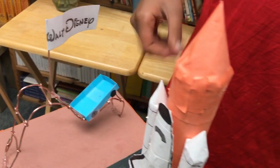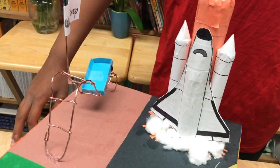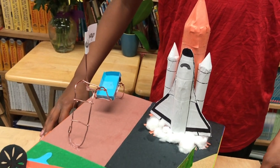This is a space shuttle. I used it to represent the Kennedy Space Center in Florida.